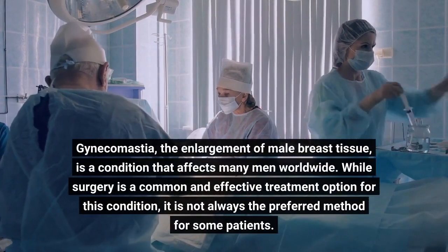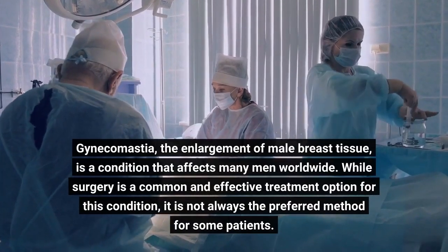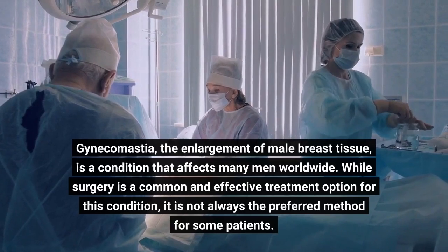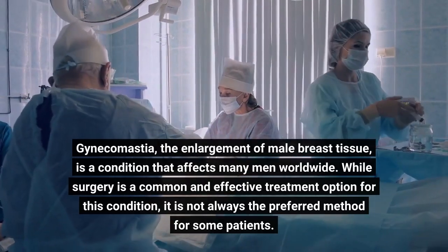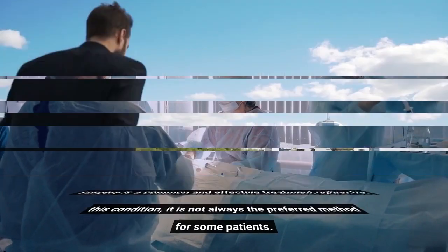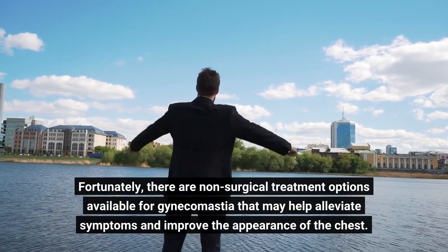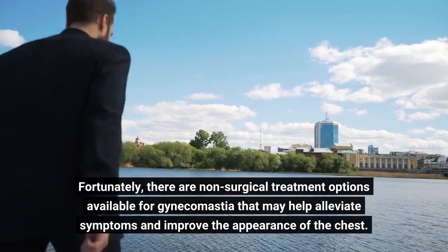Gynecomastia, the enlargement of male breast tissue, is a condition that affects many men worldwide. While surgery is a common and effective treatment option for this condition, it is not always the preferred method for some patients. Fortunately, there are non-surgical treatment options available for gynecomastia that may help alleviate symptoms and improve the appearance of the chest.